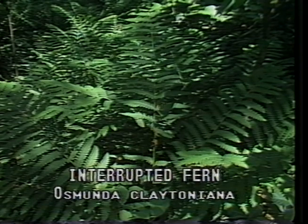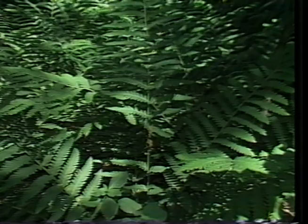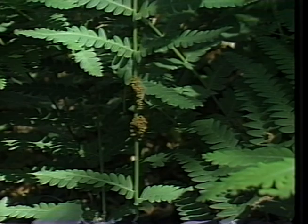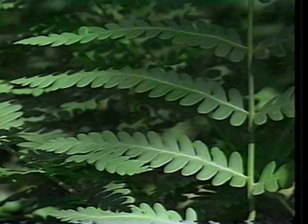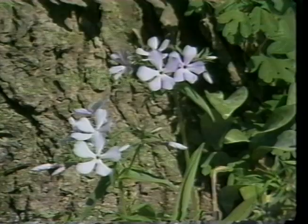The interrupted fern, or Osmunda claytoniana, is a rugged and persistent plant in almost any kind of soil or location. It is one of the earliest ferns to appear in the spring and seems to prefer a dry, stony site. The leaves arch in growth with distinctive interruptions in the center of the leaf stem that bear the fertile leaflets. All the leaves wither early after frost.